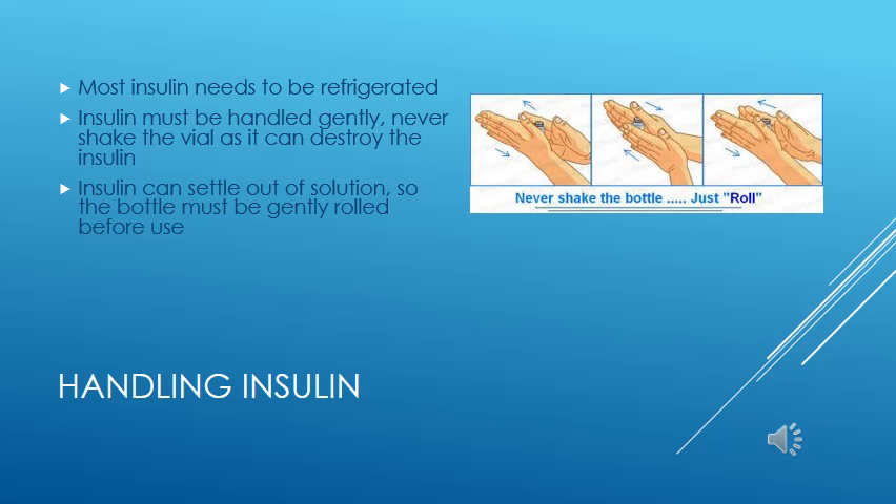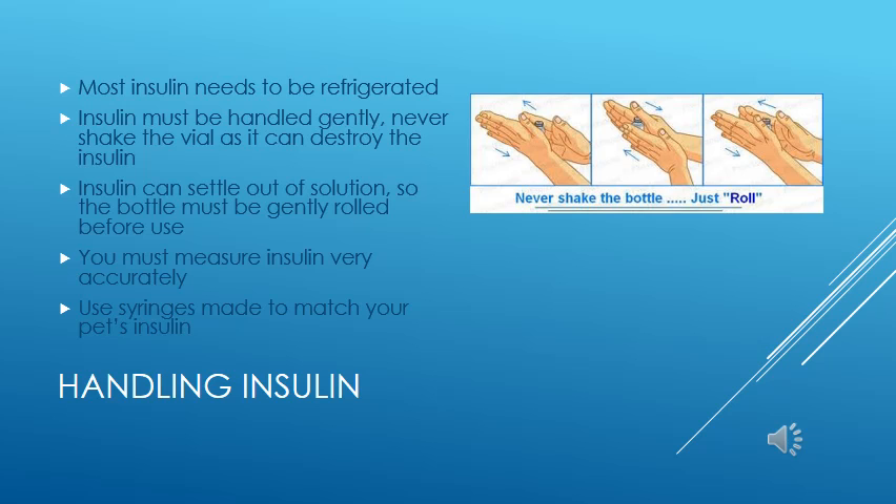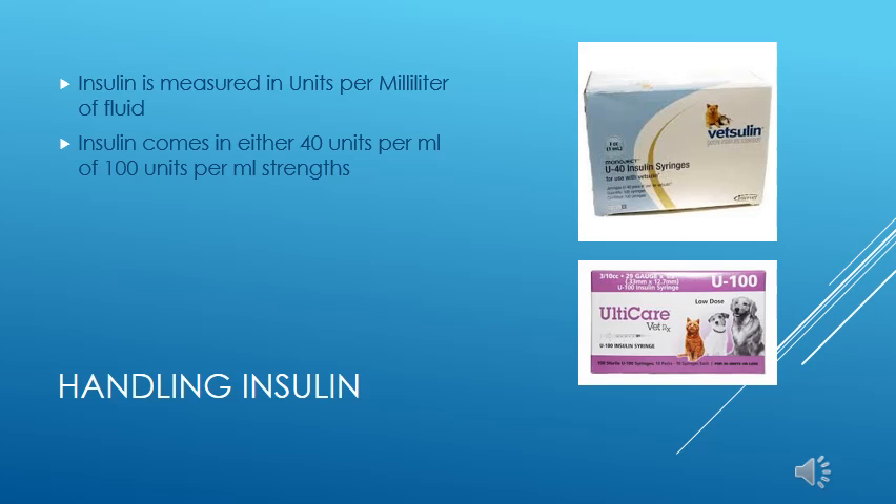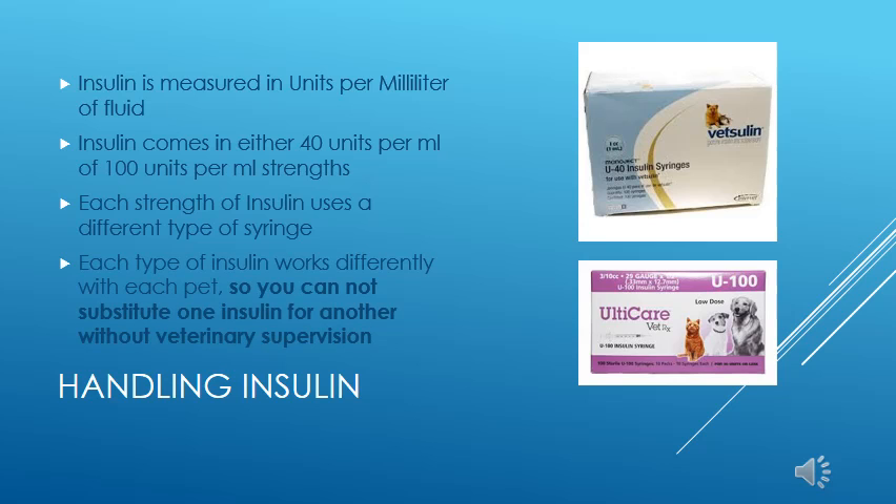Small changes in the number of units of insulin can make a big difference, so we must measure insulin very carefully and accurately. To make this more manageable, each strength of insulin has syringes which are matched to it, and you must use the correct type of syringe for your pet's insulin. The strength of insulin is measured in the number of units per milliliter — either 40 units or 100 units per mL — and you must use the appropriate syringe for that strength. You must always use the type and strength of insulin that your veterinarian prescribes until he or she changes it.